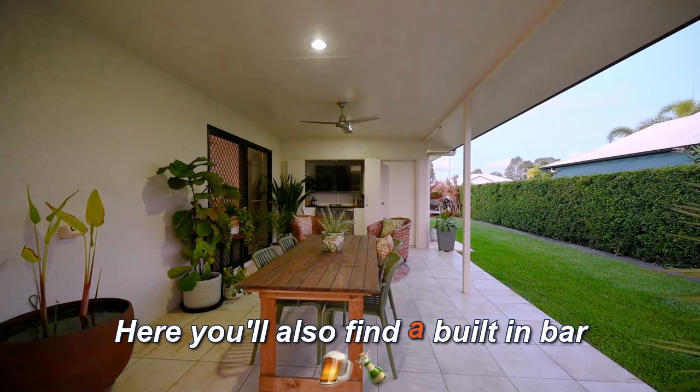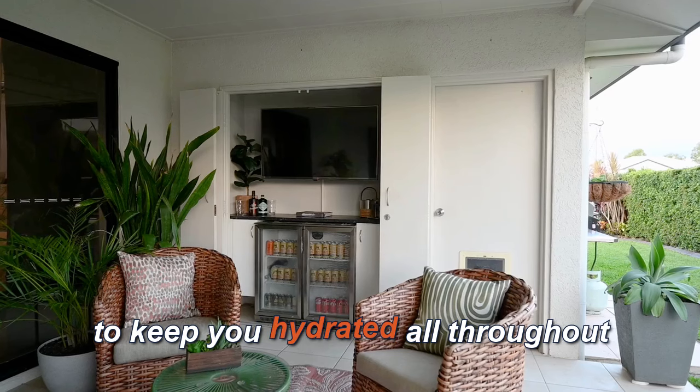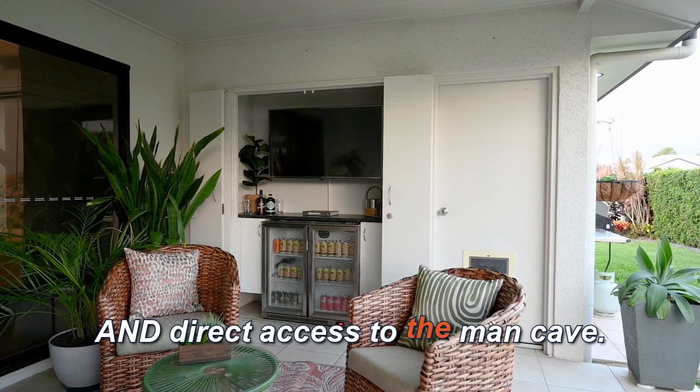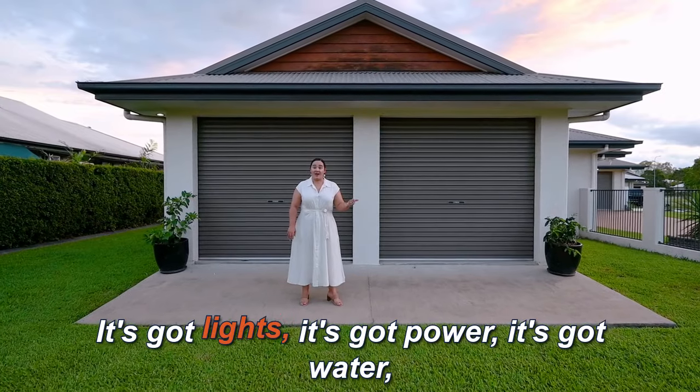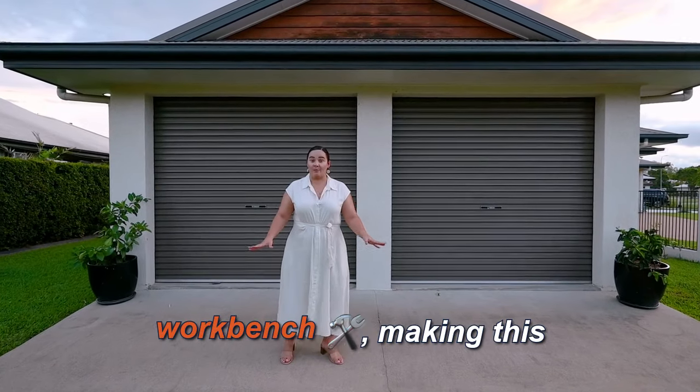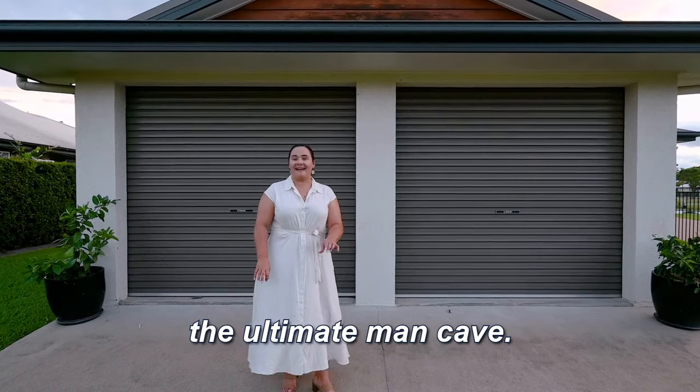Here you'll also find a built-in bar to keep you hydrated all throughout the footy match and direct access to the man cave. It's got light, it's got power, it's got water, and there's even a built-in workbench making this the ultimate man cave.